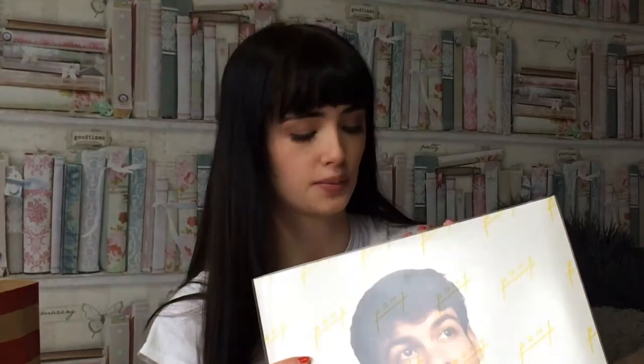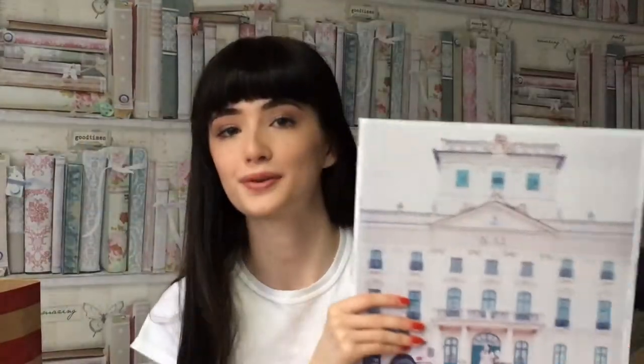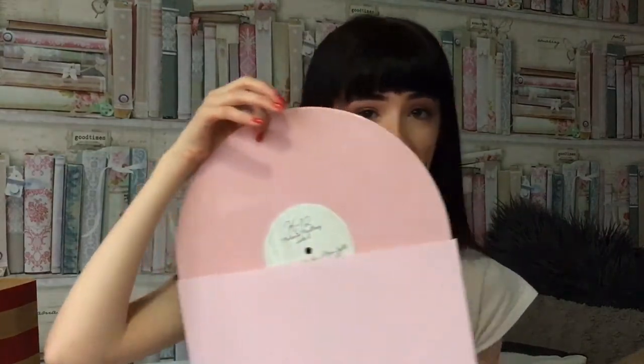If you watched my Christmas Day vlog then you would have already seen these because I got a bit excited. But I got two different records. I got 'Pony' by Rex Orange County and the record is actually blue, which is really pretty. And I also got 'K-12' which pops out and has a book with all the lyrics and pictures in — I was shook. And then this vinyl is baby pink. How pretty is that?